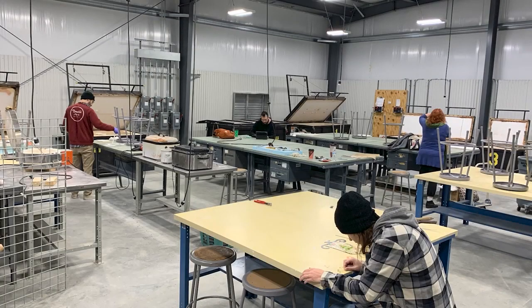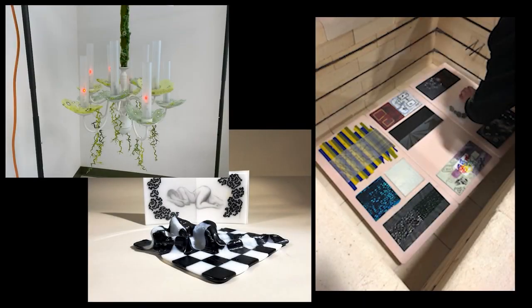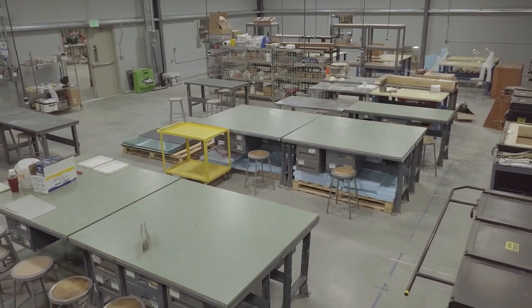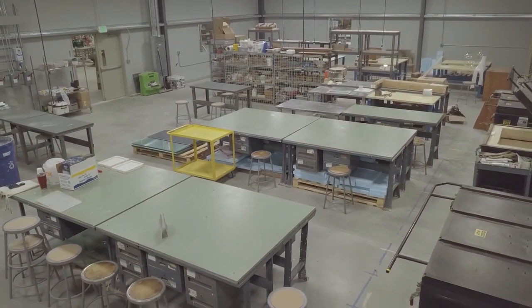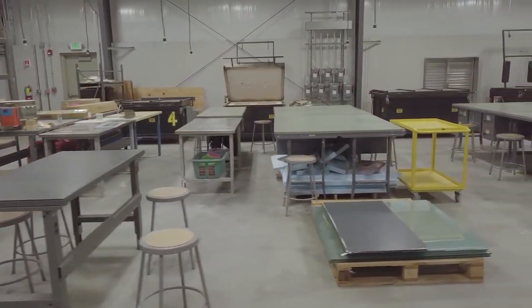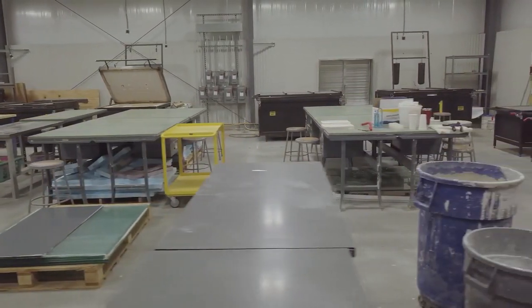Our facility also contains a dedicated kiln studio. Two academic courses are regularly offered in this area: Kiln Casting, which covers the techniques necessary for casting glass in a kiln, and Kiln Techniques, which covers all other ways of manipulating the material with the use of a kiln. Our kiln studio contains a dedicated wax working area with two melting stations and two steaming stations, several large working tables, and most importantly a wide variety of kilns — 12 total — to accommodate both large and small projects utilizing various kiln working techniques.